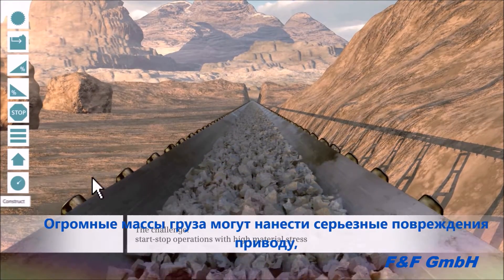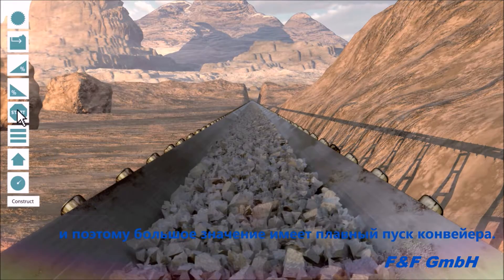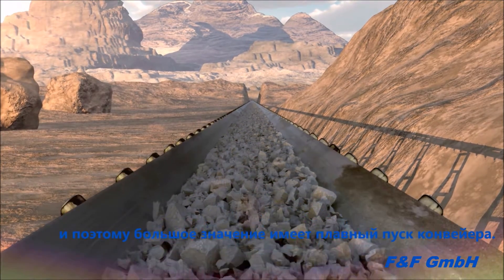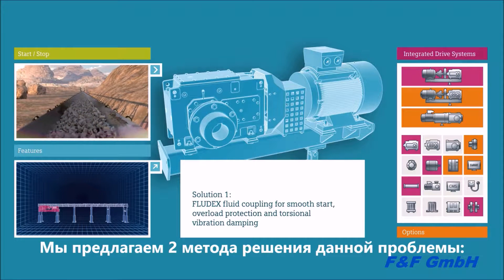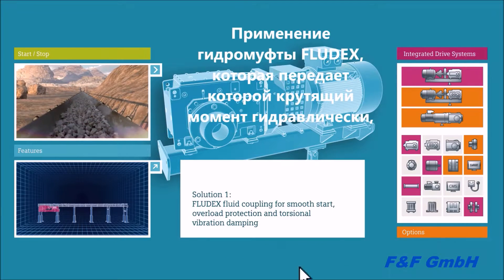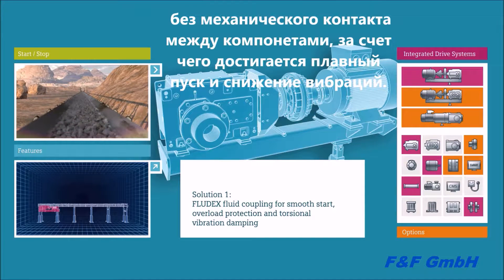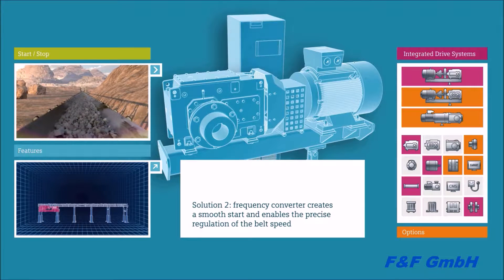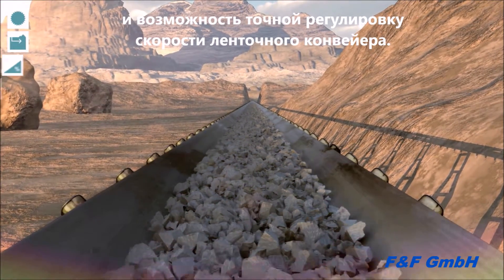During startup operation, acceleration and deceleration of the heavy masses cause high stress on the material. Soft starting is the key to long-term availability of the plant. Flender drives permit two solutions: in the permanently filled Fludex fluid coupling, torque is transmitted by oil without mechanical contact between the components — the effect being soft starting, overload protection, and torsional vibration damping. The Siemens frequency inverter offers still more convenience — it not only allows soft starting and soft deceleration, but also exact control of the belt speed.